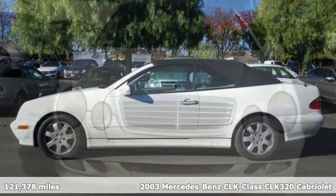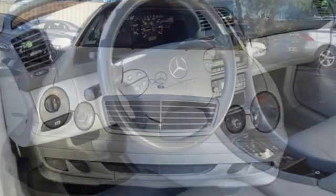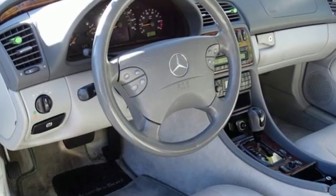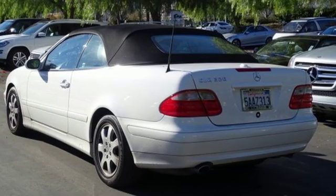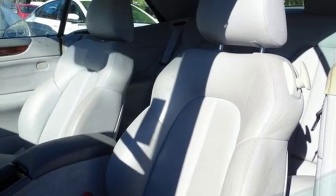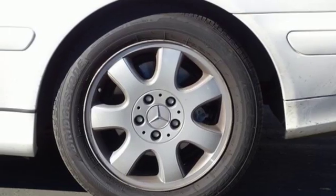And it comes with all the amenities you need: Bose sound system, power heated mirrors, dual zone climate control, auto dimming rear view mirror, power windows, leather bucket seats, V6 engine, power convertible roof, gas pressurized shocks, and automatic transmission.